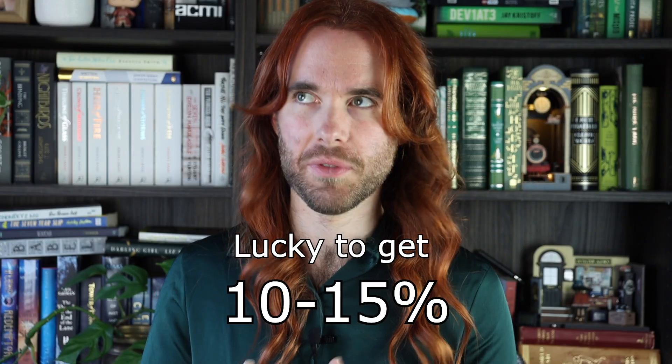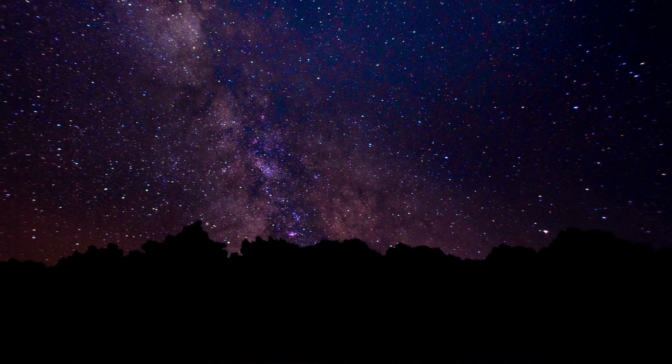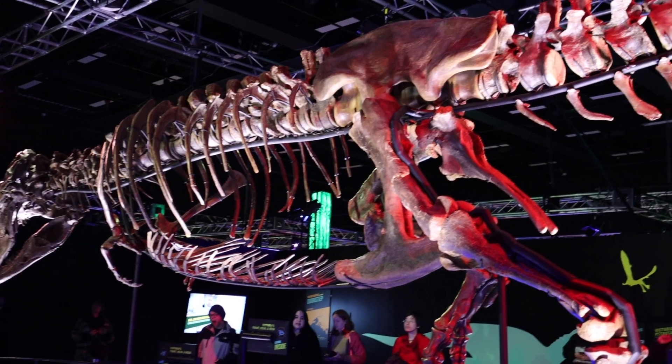In many dinosaur specimens we're lucky to get 10-15% of the fossils. It's just a fact that many parts of a dinosaur aren't preserved in the tens of millions of years between the animal's death and now. Something often happens which means they're lost to history. But more than half of Victoria the T-Rex's bones are there — 199 bones in total — which is incredible.